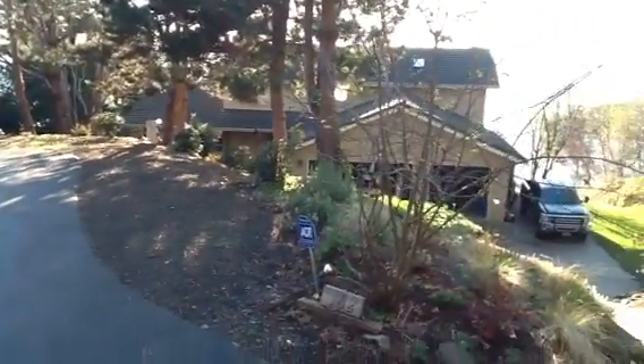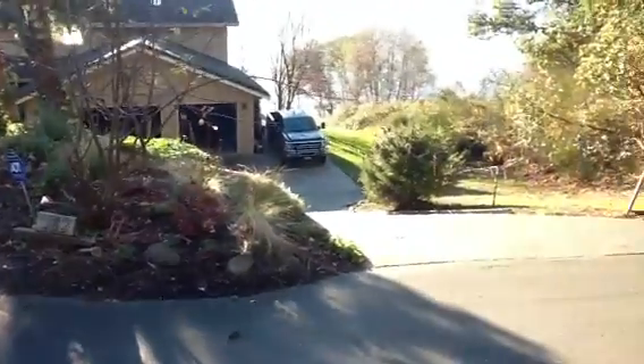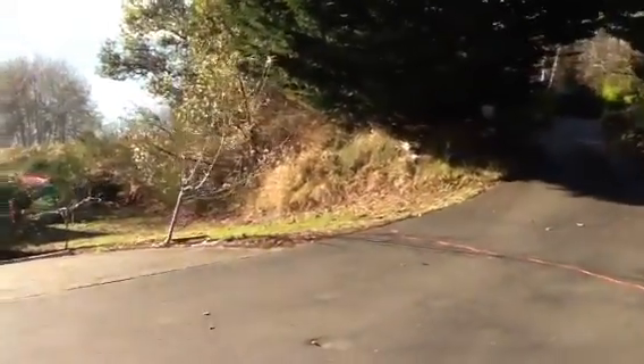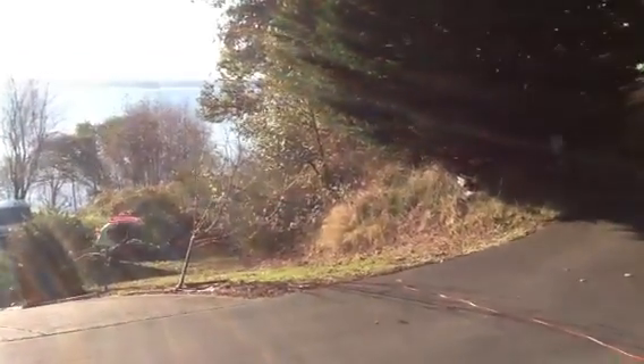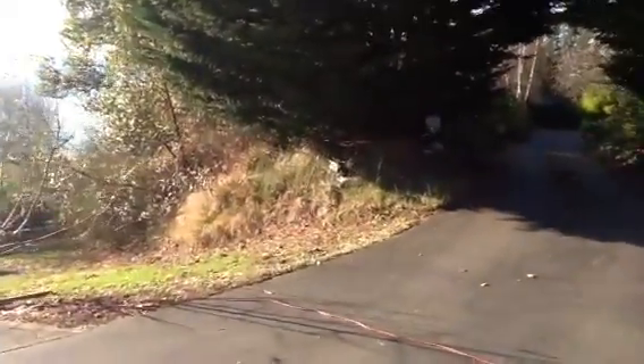A house here, and that's 182 Bow Road. And right here is 180 Bow Road. Kind of hard to see where the lot begins and ends. I tried to hike down there but didn't have much luck — it's pretty thick in brush and what have you.